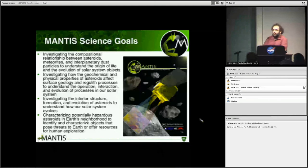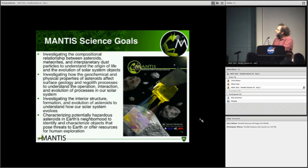MANTIS is the mission we are proposing to address and sample this diversity. Our science goals cover compositional studies, geological and regolith studies, interior structure investigation, and characterization of potentially hazardous asteroids along our trajectory. Each of these corresponds to the four main goals in NASA's science plan for planetary science.